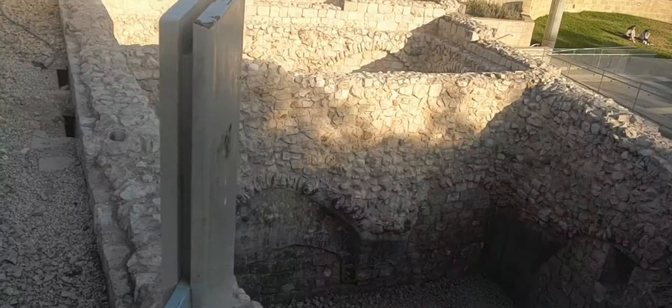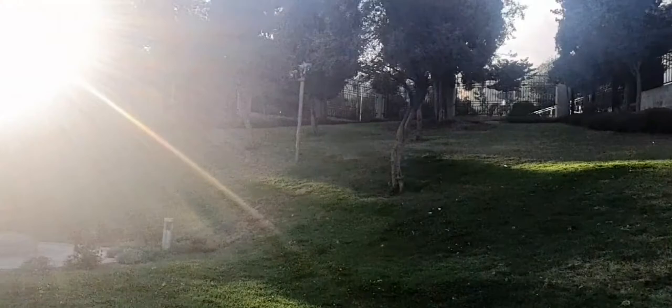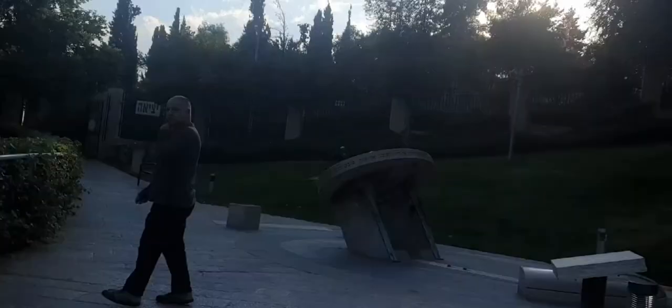The second row of houses of Mishkenot Sha'ananim was built in 1866, when a cholera epidemic was at its height in the old city. Some people had taken up residence in the new neighborhood during daytime hours but had so far refused to stay there at night. However, they now fully moved in, as illness proved to be a greater menace than night robbers.